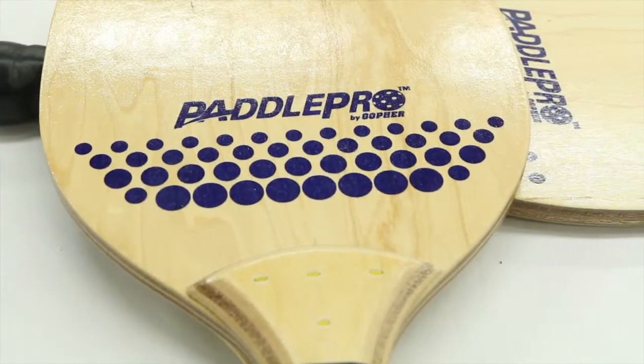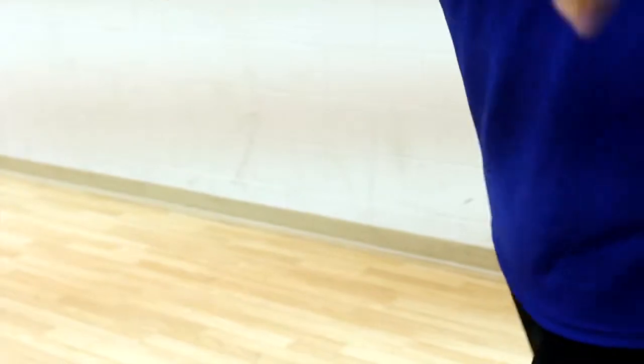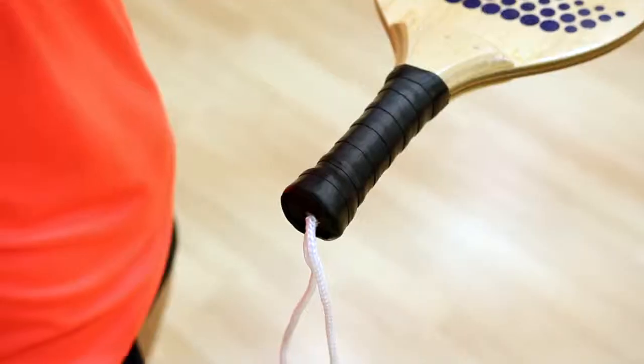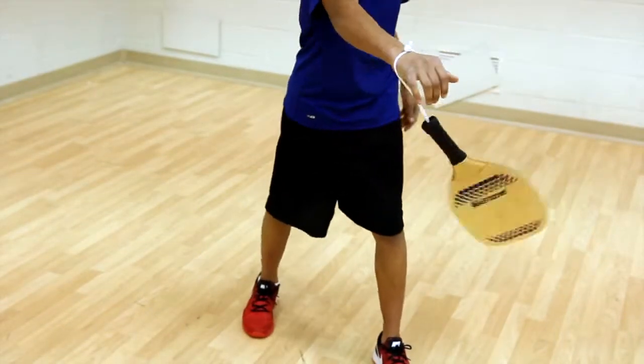Become a Pickleball Pro with Gopher's Paddle Pro Paddles. 7-ply construction ensures these paddles last game after game, while the cushion handle wrap keeps hands comfortable and the wrist strap eliminates the potential for flying paddles and injury.